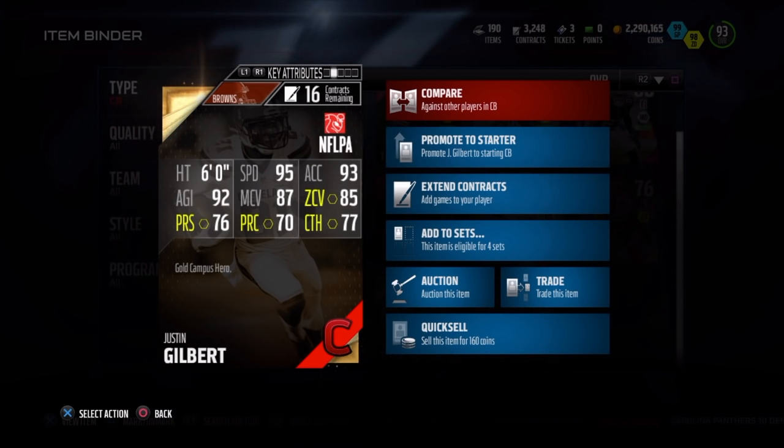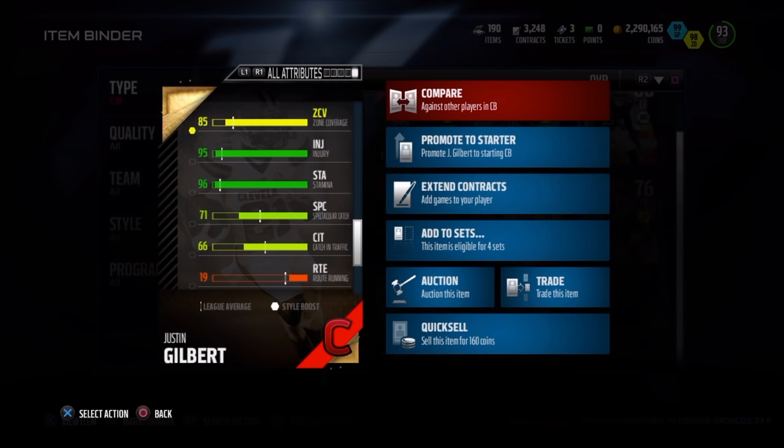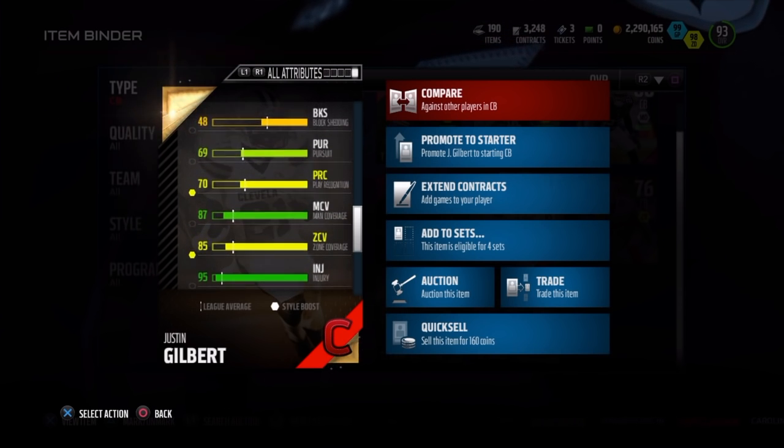Not the best coverage stats in the world, but that six foot frame and 97 speed can definitely come in handy when you're trying to stop those speedy receivers. He does have a 71 spec catch, so he will not make the most amazing interceptions on paper — but believe me, he definitely came down with some crazy interceptions. But enough talk, let me show you what this guy can do.